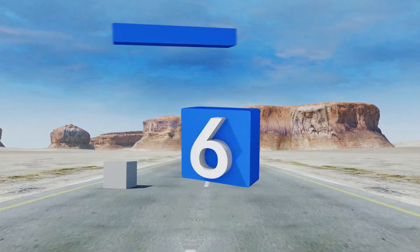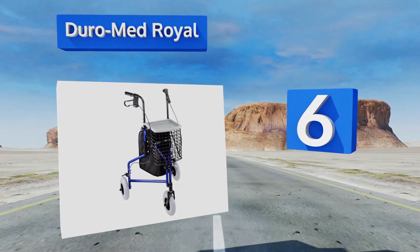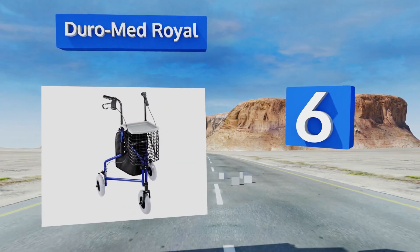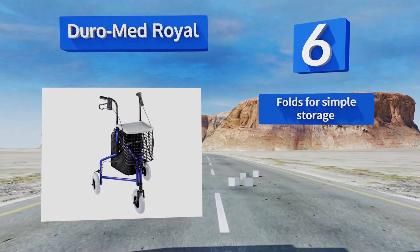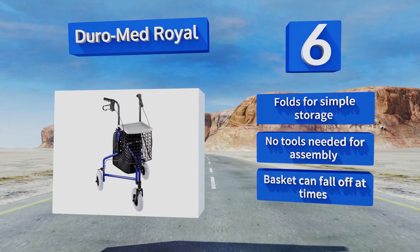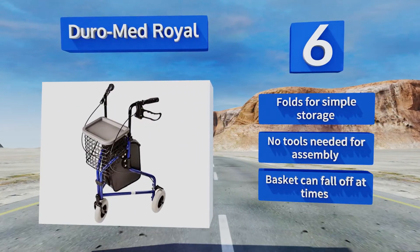Starting off our list at number 6. The sturdy basket attached to the Durometroir offers a generous amount of space, which is great for trips to the grocery store or clothing shop. Its handles are comfortable and easy to grip, and it can support up to 220 pounds. It folds for simple storage, and no tools are needed for assembly. However, the basket can fall off at times.